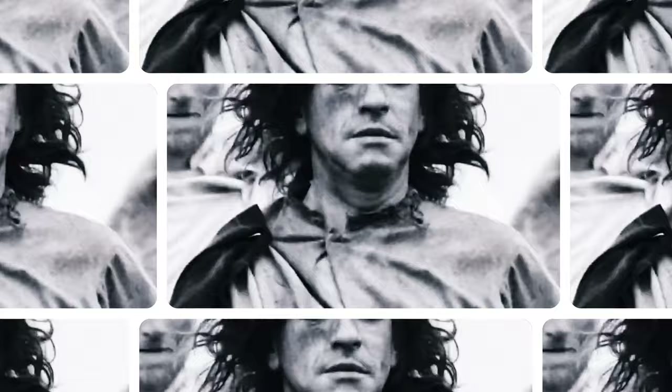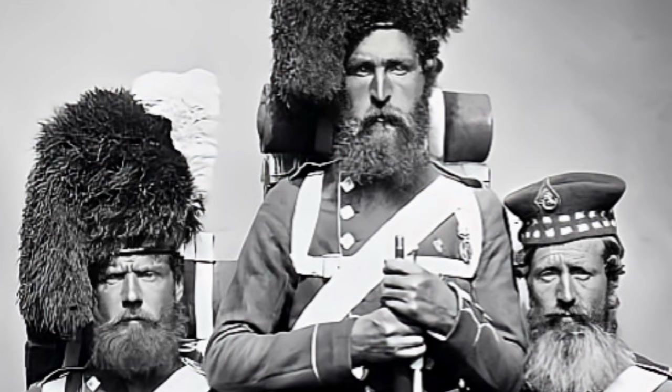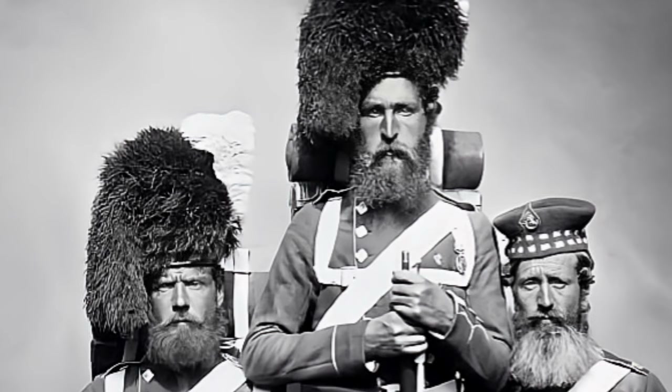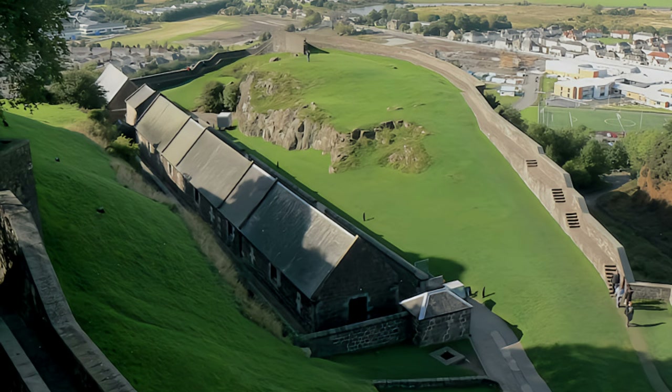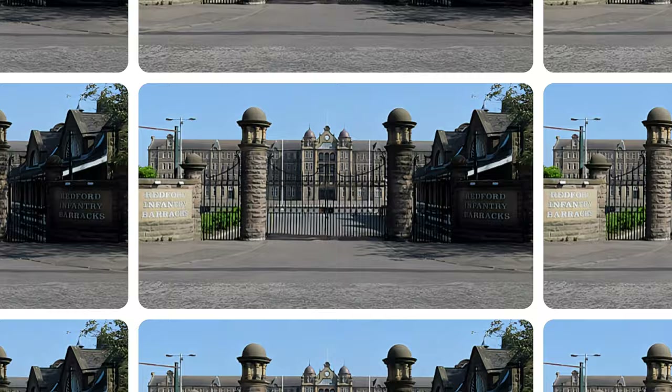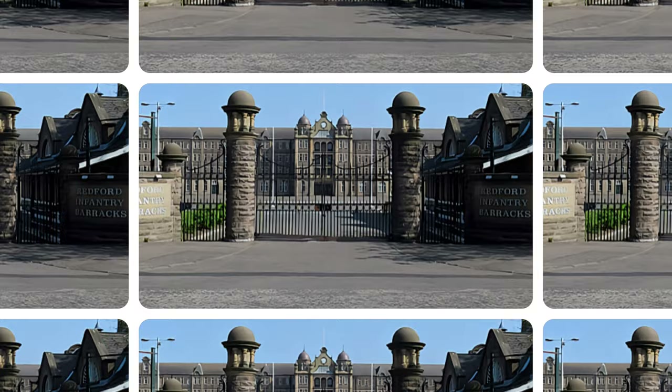From 1800, the War Office owned the castle and ran it as a barracks. Many alterations were made to the Great Hall, the Chapel Royal, the King's old building and infirmary, and to the Royal Palace, which became the officer's mess. Several new buildings were also constructed, including the prison and powder magazine at the Nether Bailey in 1810. Queen Victoria visited in 1842 and the Prince of Wales in 1859. The military occupation officially ended in 2014, with its last troops removed to Redford Barracks in Edinburgh, although Stirling Castle remains the official headquarters of the Argyll and Sutherland Highlanders.